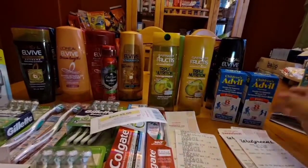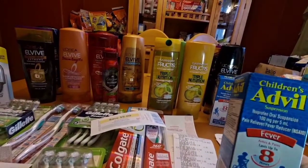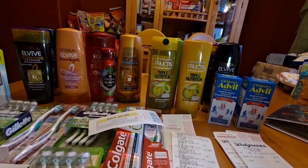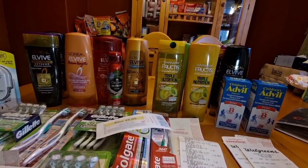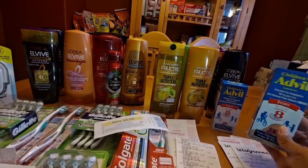I also want to share this freebie at Publix. This Children's Advil is $4.99. There's a $2 store coupon and a $3 manufacturer coupon from the February 6 retail mailer, making it free and a $1.00 money maker.